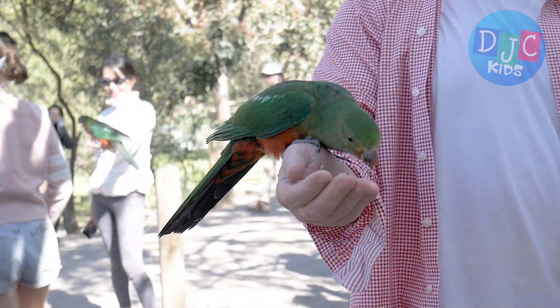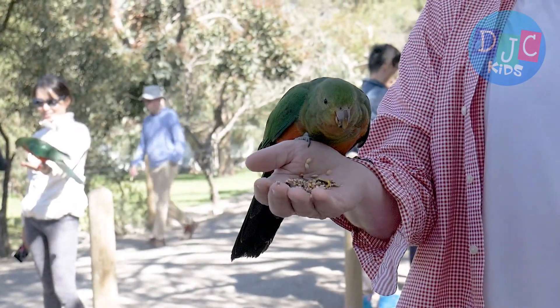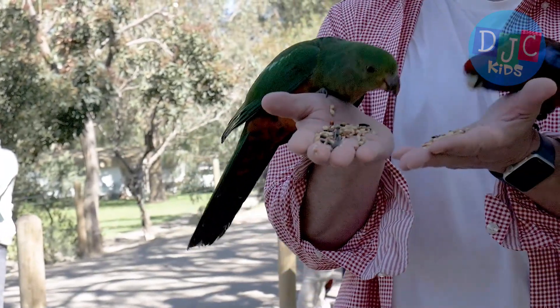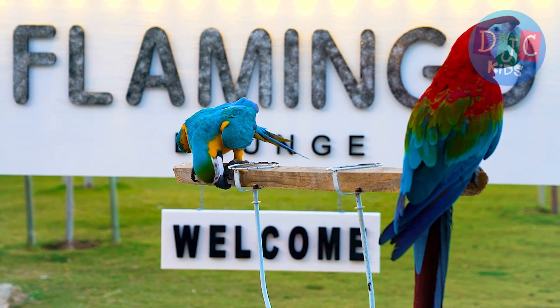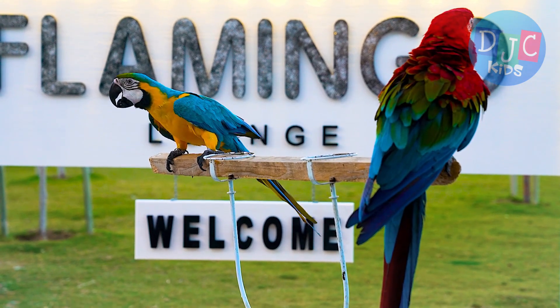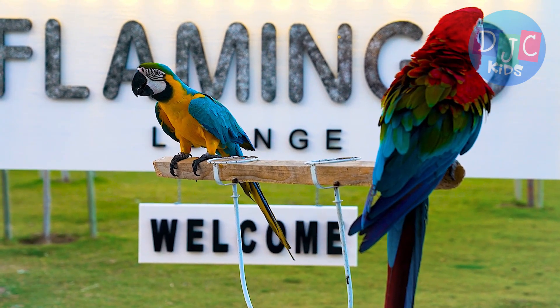Parrots also communicate in really fun ways. They squawk, whistle, and even dance to show their feelings or let others know what's going on. Sometimes, when they're happy or excited, they'll bob their heads and sway. It's almost like they're dancing.